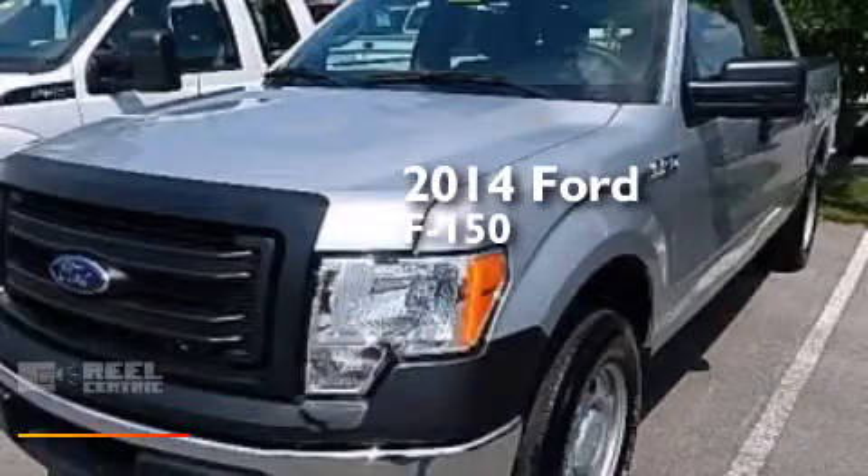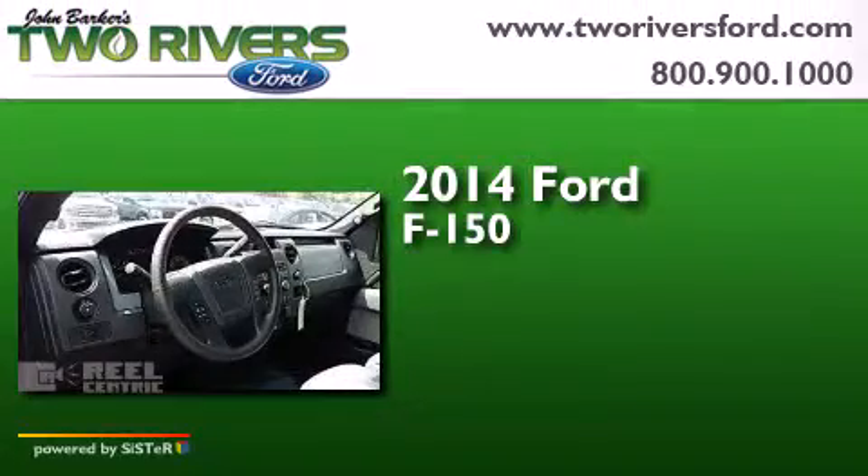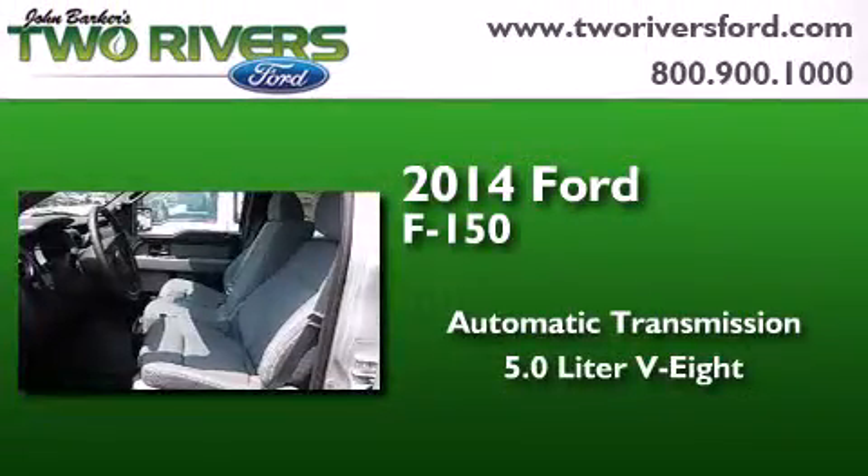This is a brand-new 2014 Ford F-150. This truck has an automatic transmission and a 5.0-liter V8.